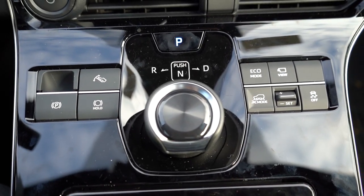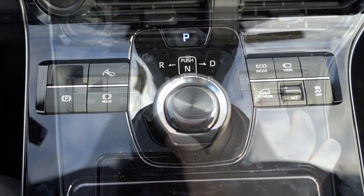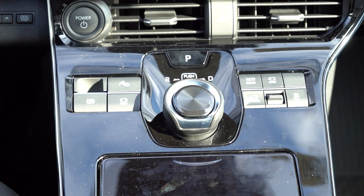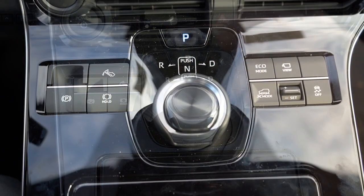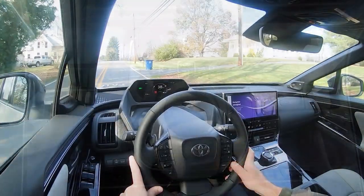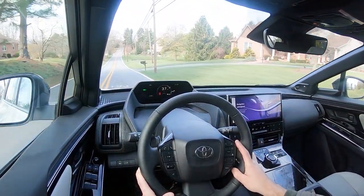Drive modes are located just to the right of the shifter, which is 100% different than anything I've ever seen. You push it down and turn it left for reverse, push it down and turn right for drive, press in for neutral, and the P button is for park. Standard drive modes include eco, normal, and snow. With all-wheel drive you also get off-road modes including snow and dirt, deep snow and mud, plus grip control modes.